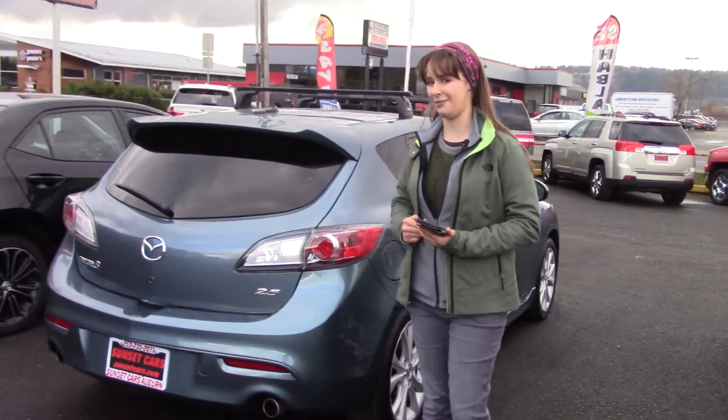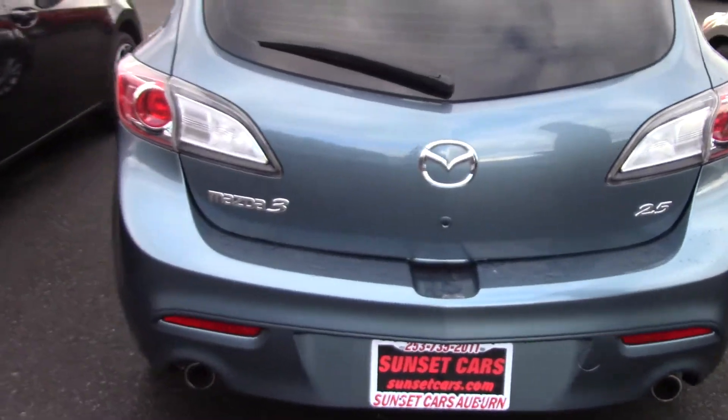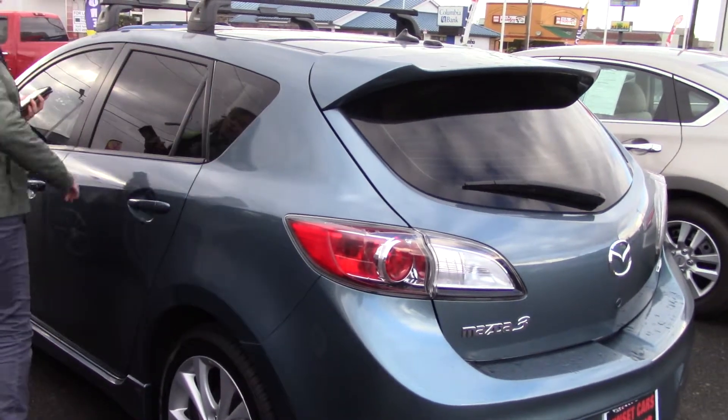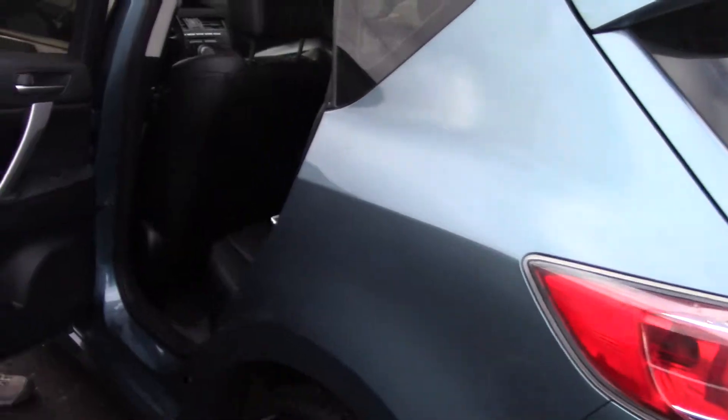Whoever had this took really good care of it. Just to start off with the paint, it's pretty much perfect. I really like the color too — it's a nice bright, kind of a sky blue. You have this roof rack on top for anything extra you want to bring along, and a rear spoiler.